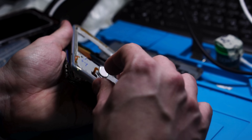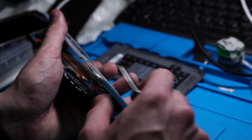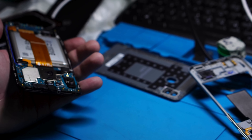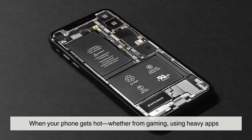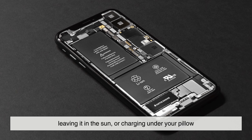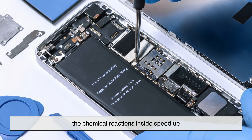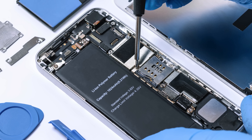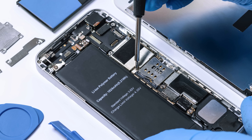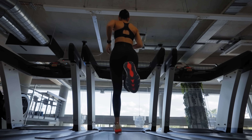But there's another villain in this story: heat. Batteries hate heat more than you hate spoilers before watching a show. When your phone gets hot — whether from gaming, using heavy apps, leaving it in the sun, or charging under your pillow — the chemical reactions inside speed up. And while that gives you power in the short term, it shortens the battery's lifespan.